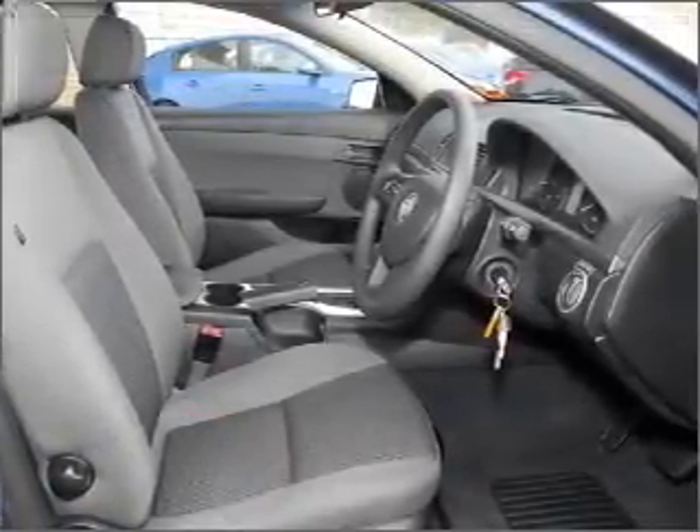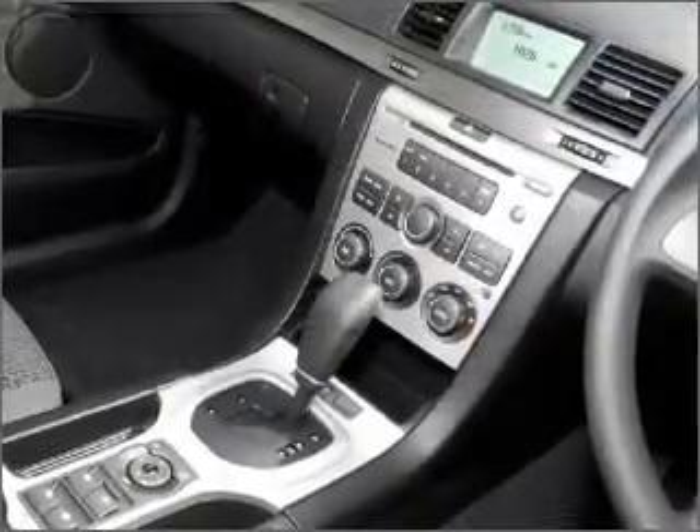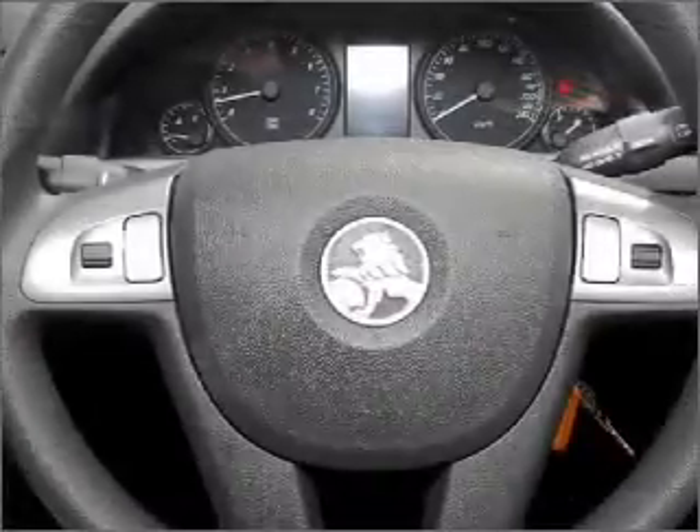Ventilated disc brakes, side air bag, stability control, curtain head air bags, and an adjustable tilt steering wheel. Stand out from the crowd with premium wheels.